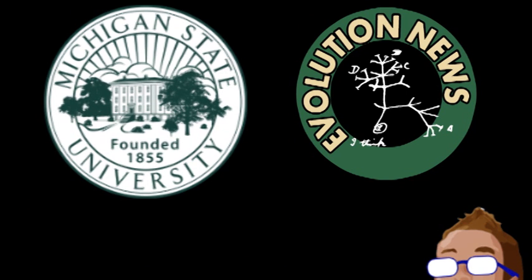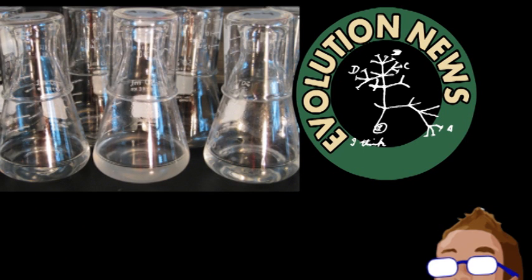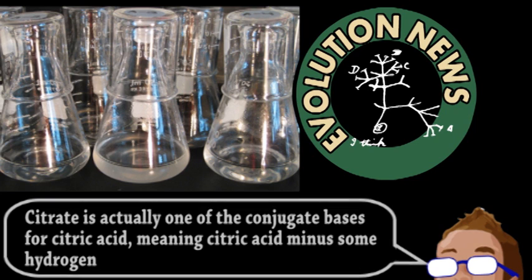The setup is pretty simple: 12 flasks containing E. coli, low concentrations of glucose to feed them, and lots of citrate. Now the citrate is the important part. The inability of E. coli to metabolize it in the presence of oxygen is a defining characteristic separating it from other bacteria.